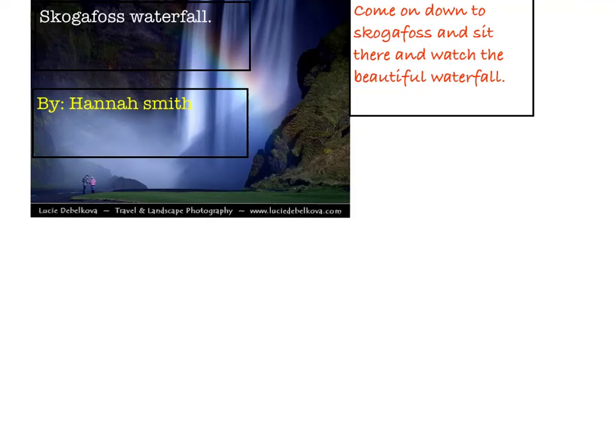The project that I'm doing is Skogafoss Waterfall by Hannah Smith. Come on down to Skogafoss and sit there and watch the beautiful waterfall.